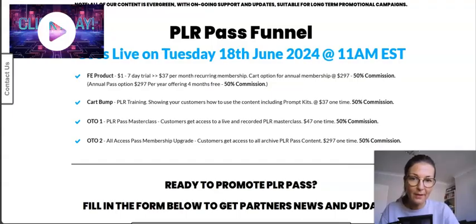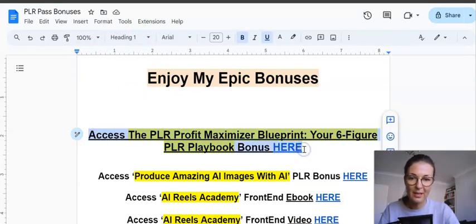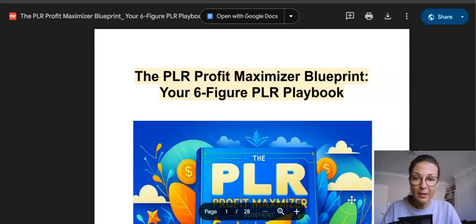I also have funnel information for you, and I almost forgot to mention my amazing bonuses. Bonus number one is truly custom made by me — I put a lot of time and effort into it. It's called the PLR Profit Maximizer Blueprint: your six-figure PLR playbook.